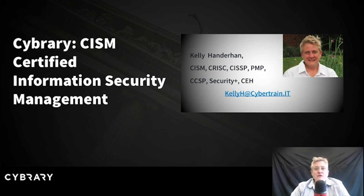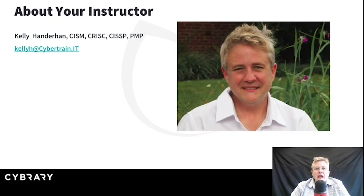My name is Kelly Handerhan, and I will be your instructor. I own my own organization called Cybertrain.it. You can reach me at KellyH at Cybertrain.it, and you can follow us on Facebook as well.